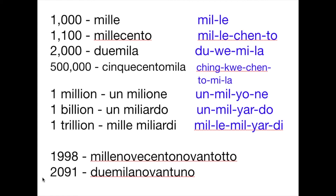Now we have two thousand ninety-one. How do we say it in Italian? That's duemila novantuno. Let's review: one thousand is mille, millecento, duemila, cinquecentomila, un milione, un miliardo, mille miliardi.